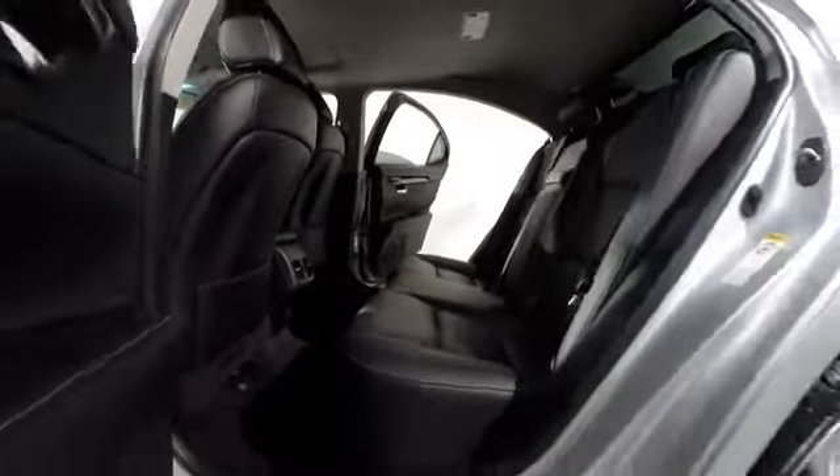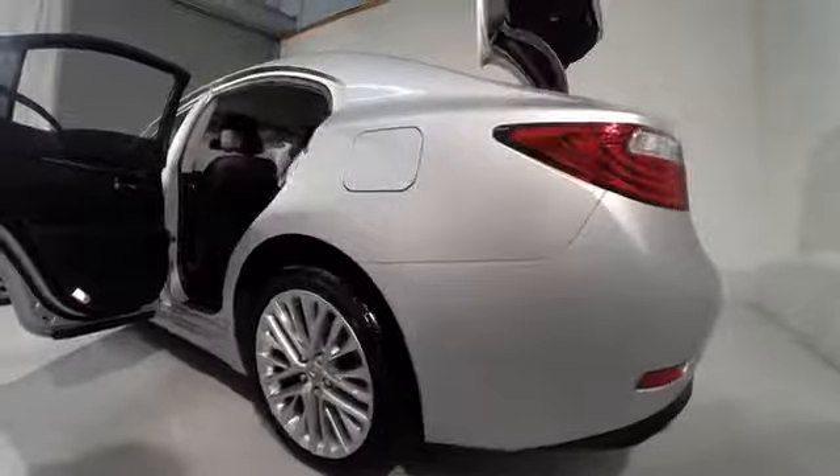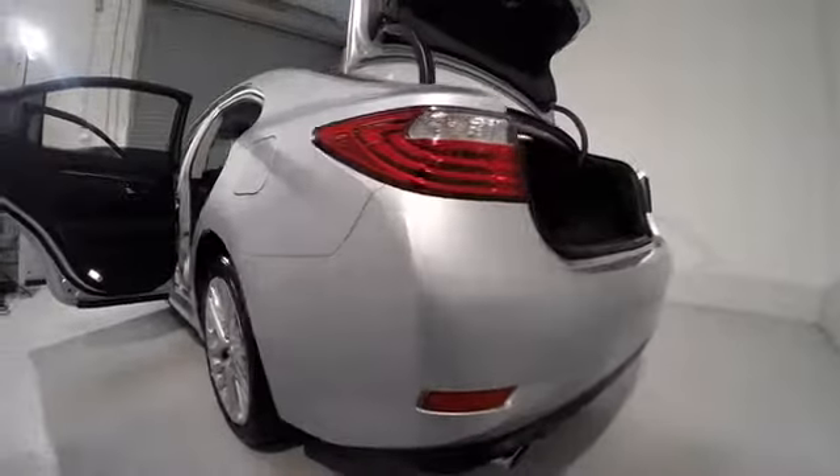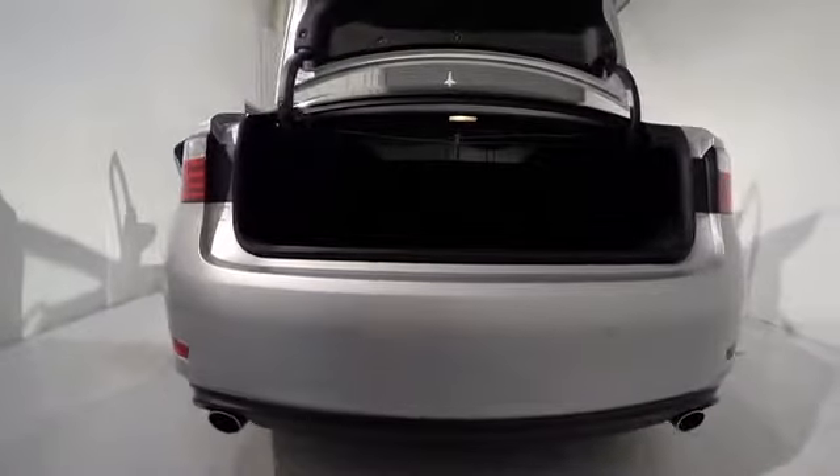power passenger seat, navigation system, dual airbags, power steering, air conditioning, front four-wheel disc brakes, eight speakers, compass, fog lights.